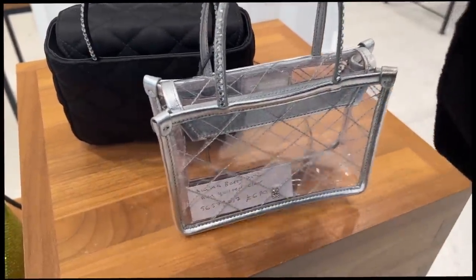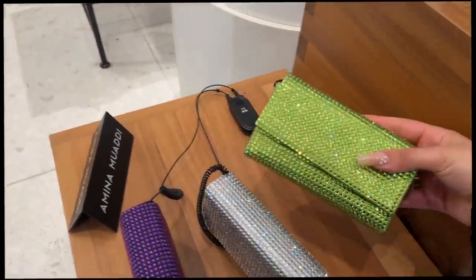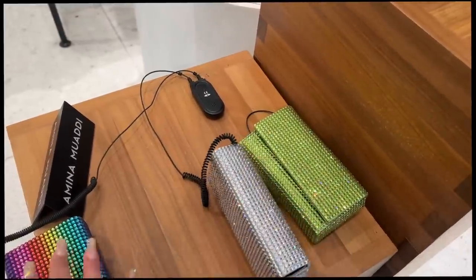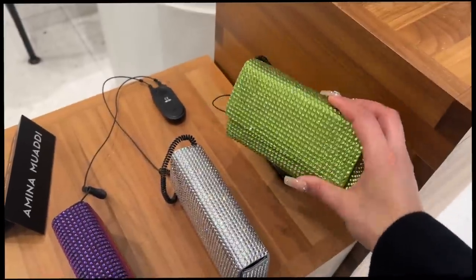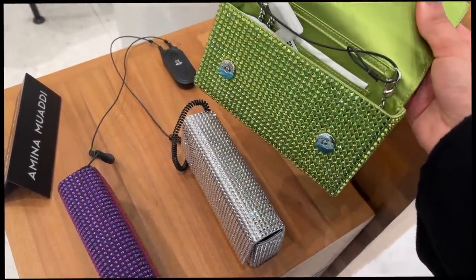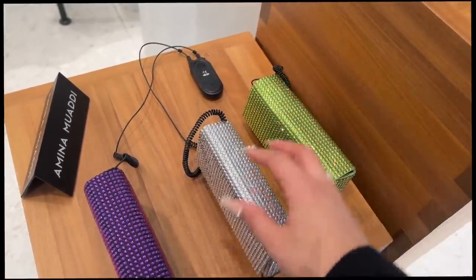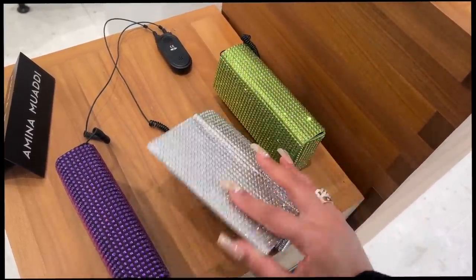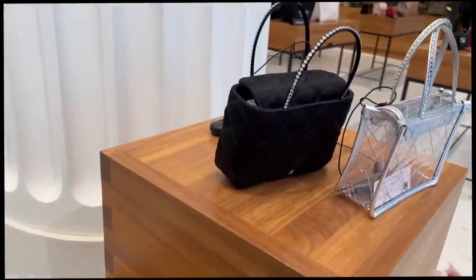Amina Muaddi — these are just very sad, they couldn't even be bothered to print out a proper ticket for that one. Oh dear. These are actually better — these are actually quite cute. If they could sit flat — okay, these I actually think are very cute. A little clutch moment — I'll give her this. Nice little satin lining. This I actually think is cute, this I would go for.